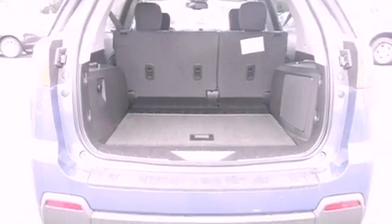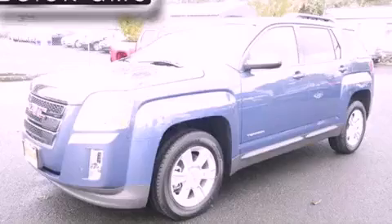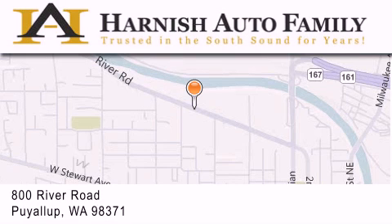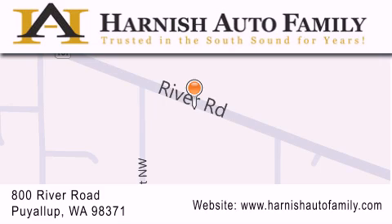This vehicle won't last long at this price, call and arrange a test drive now. Harnish Auto Family is located at 800 River Road in Puyallup. Our goal is to exceed all of your expectations to ensure that you'll return for future visits.